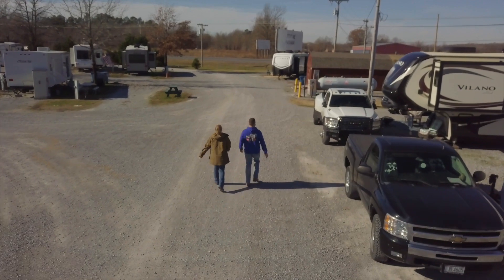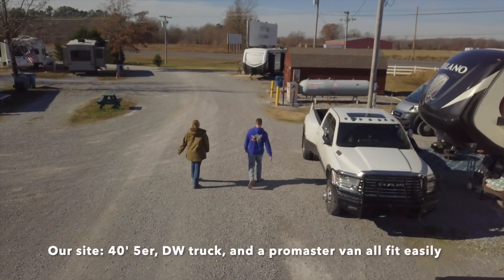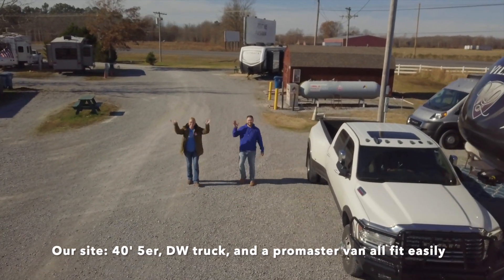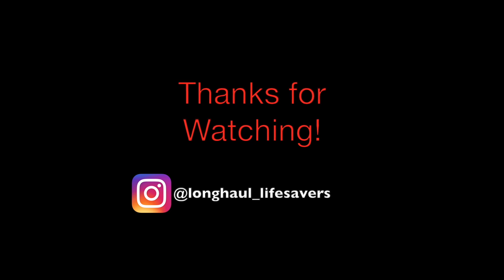We loved our stay here at Duck Creek RV Park in beautiful Paducah, Kentucky. If you have any questions, please feel free to drop them in the comments. Thanks for touring the RV park with us. Find us on Instagram at longhaullifesavers.